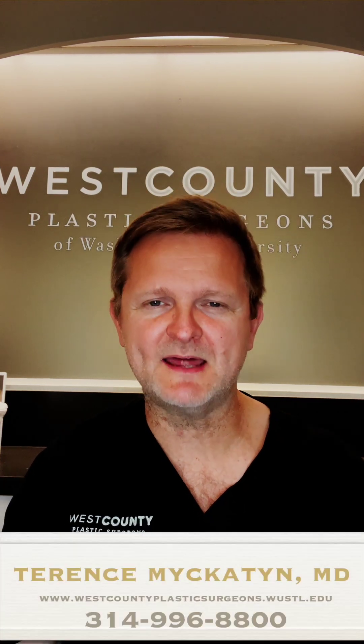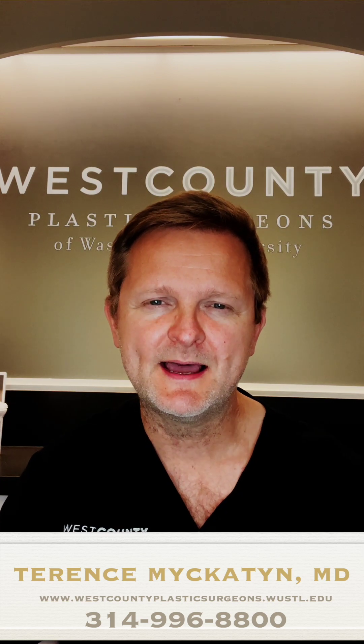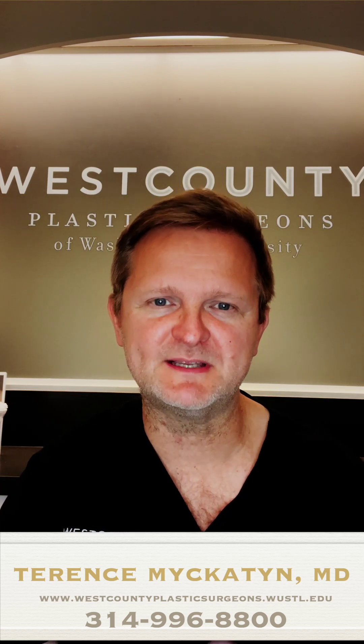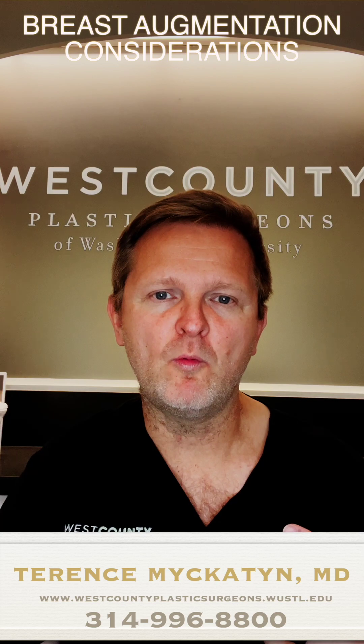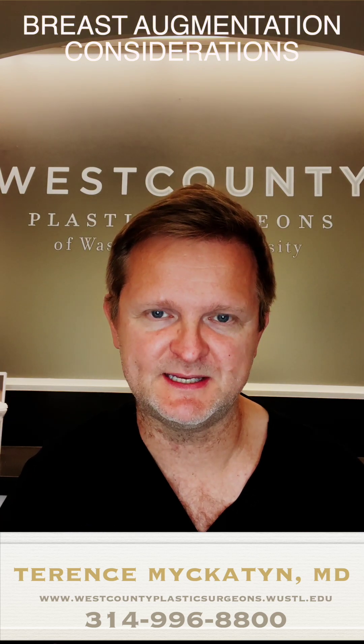Hi, this is Dr. Terry McCatton of West County Plastic Surgeons, Washington University in St. Louis. Today I'm going to talk a little bit about the types of questions one may consider when looking into breast augmentation surgery.